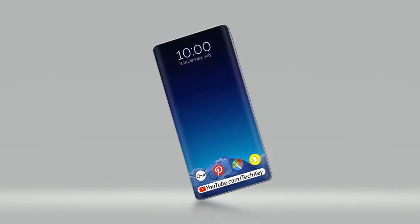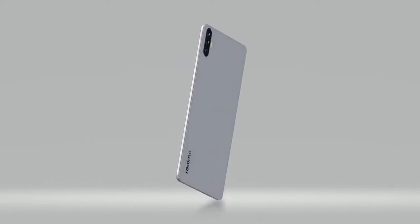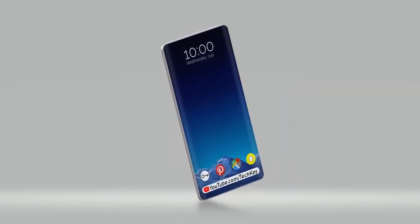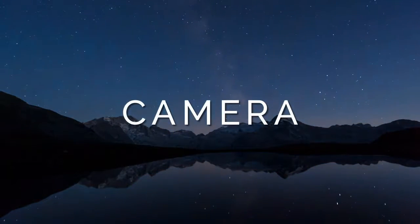Realme 5 has a 6.5 inch AMOLED display with a screen resolution of 1080 x 2340 pixels. It comes with a completely bezel-less design and Corning Gorilla Glass 5 protection. It has a 99 percent screen-to-body ratio.